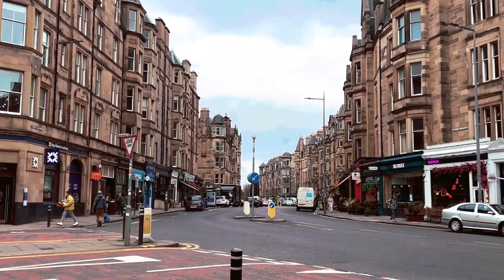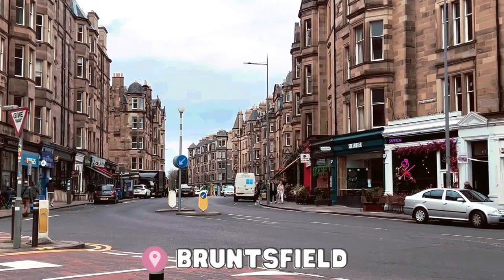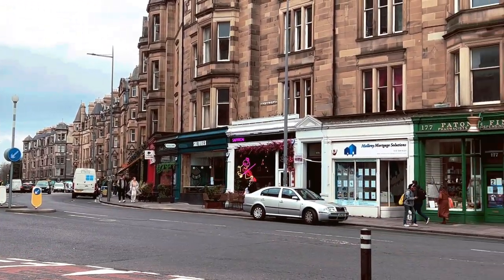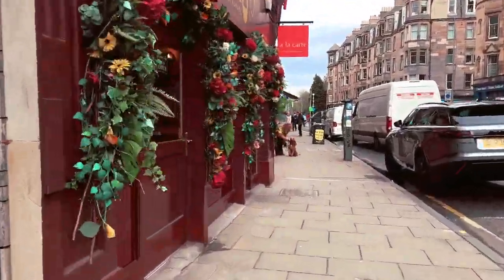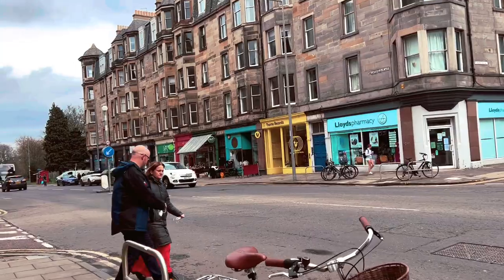We're now walking into an area called Bruntsfield. This area is a mixture of apartments but also shops and cafes on the street, so it's a nice mixture. It's not too busy but there's still things to do.